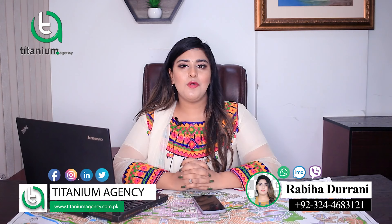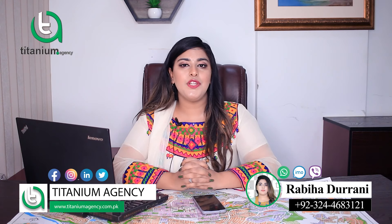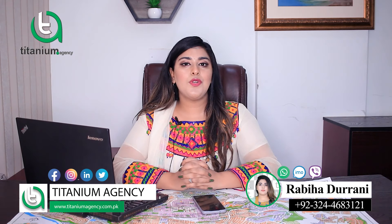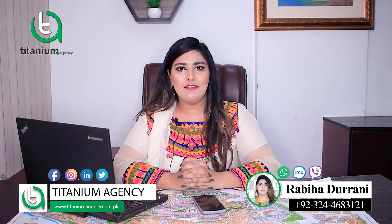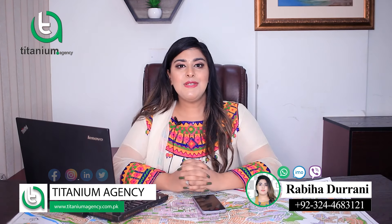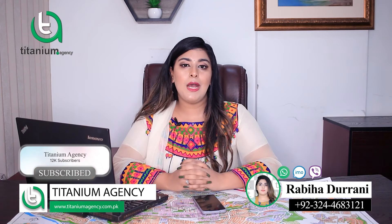Bismillahirrahmanirrahim, Assalamu Alaikum. This is Rabi Hadurani from the platform of Titanium Agency. I hope all of you are fine. As you know, Titanium Agency is one of the biggest platforms for the sale and purchase of property. Titanium Agency provides you with time-to-time trending property updates — which project is beneficial for you and where investment is best. Today in this video, I will discuss Lahore's luxurious and mega apartment projects.